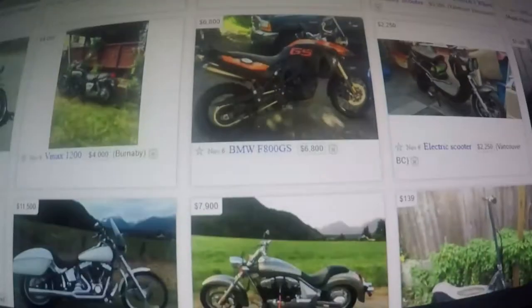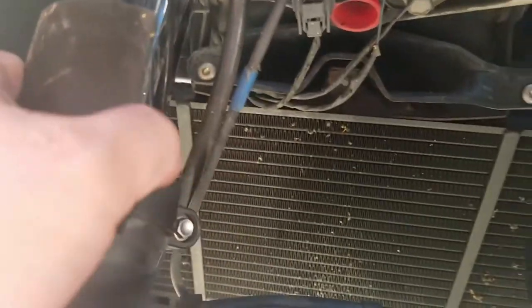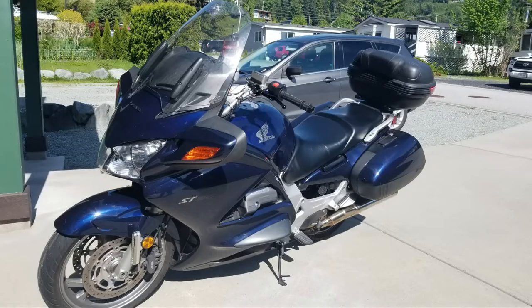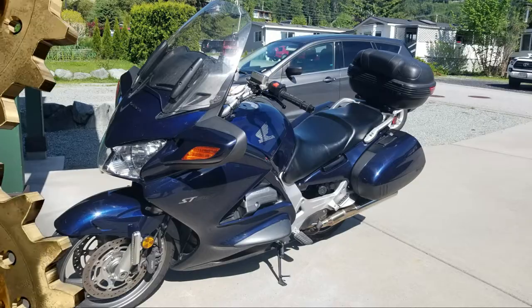A couple of months ago we did a video that can help you in buying your next used motorcycle. Today I'm going to show you some of the pitfalls of one of my more recent purchases — specifically this 2004 Honda ST1300 ABS Pan-European. So take heed and take notes before spending your own money.